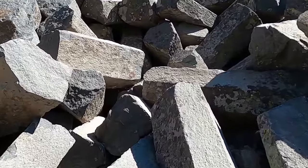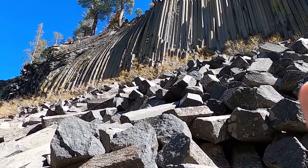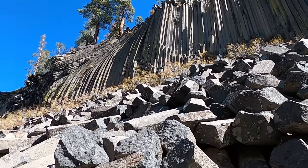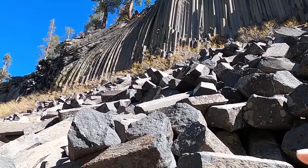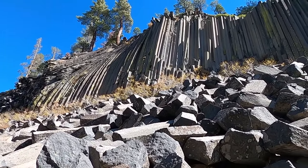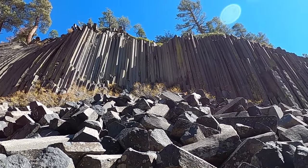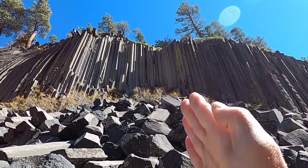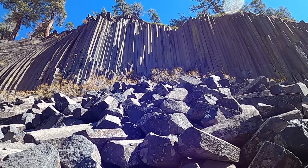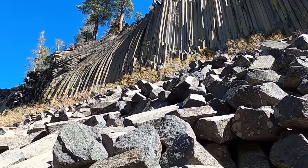Devil's Postpile has a story similar to other places where we've seen columnar jointing. We have this lava flow here — this 82,000-year-old basaltic lava flow — that ponded up against some obstruction and then cooled and solidified very slowly. We can see mainly above us here we've got these 40, 50, maybe 60-foot columns that are more or less vertical and perfectly formed. In a bit we'll head up to the top of the columns because there's a special surprise up on top.